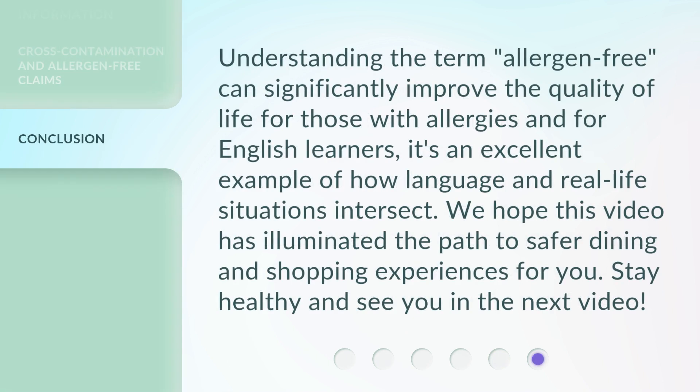Understanding the term allergen-free can significantly improve the quality of life for those with allergies and for English learners. It's an excellent example of how language and real-life situations intersect. We hope this video has illuminated the path to safer dining and shopping experiences for you. Stay healthy and see you in the next video.